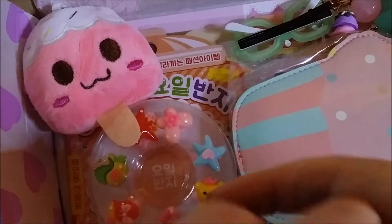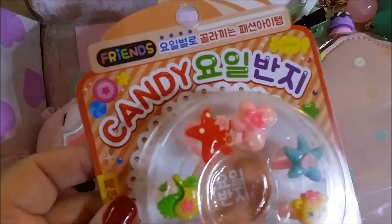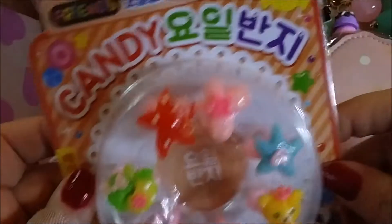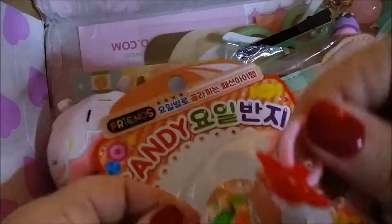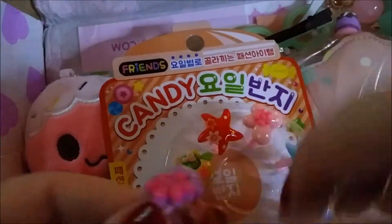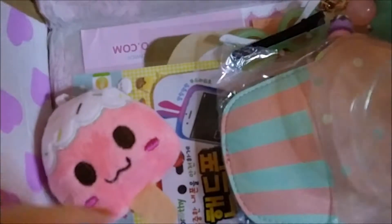Okay, these are some rings. You are the kawaii ring set — it says candy. Are these candy rings? It doesn't say they're candy on the card, but the package says candy. Maybe a sniff would help — no, they smell like plastic. I don't think this is candy; I think these are just rings. And they're just so cute and adorable. Yeah, we're gonna wear that one!